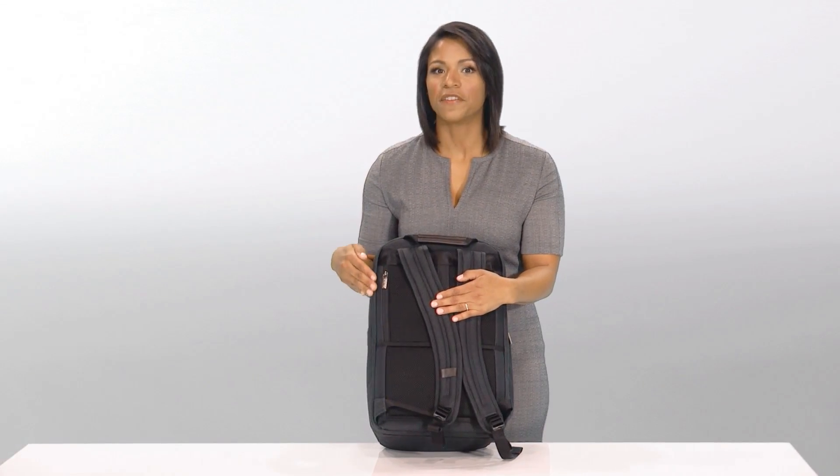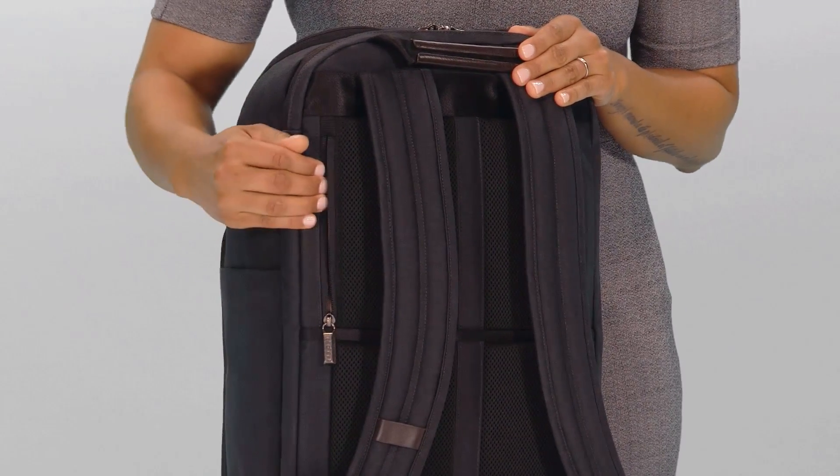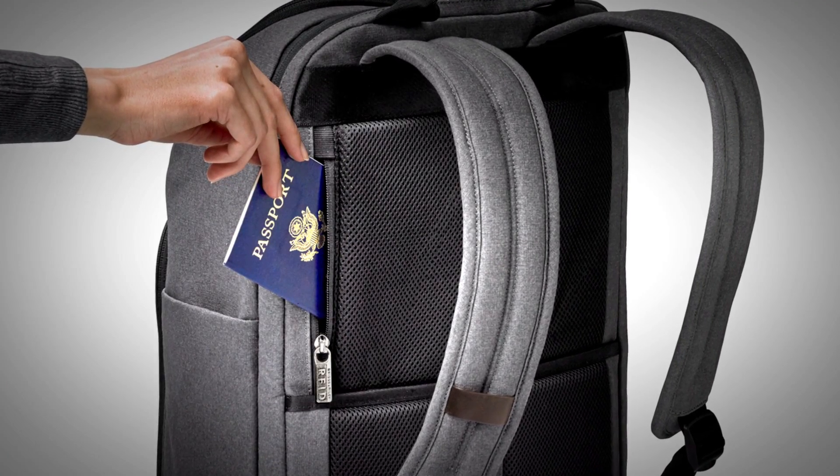On the back of the bag you'll find a hidden RFID blocking pocket ideal for storing credit cards, passports, or a wallet while protecting personal data from digital pickpockets.